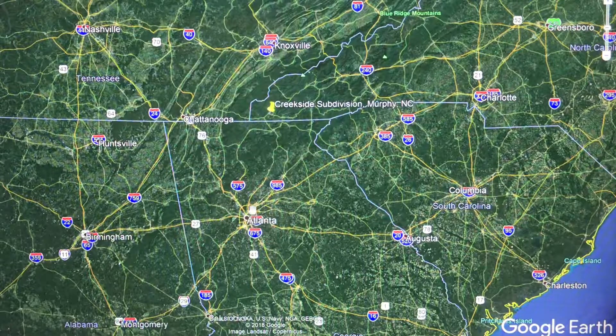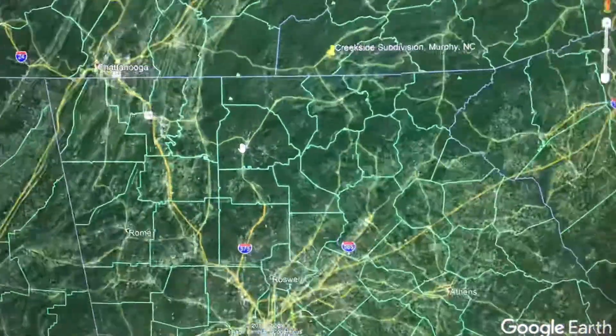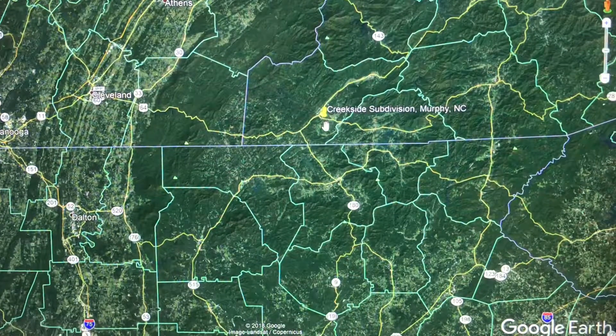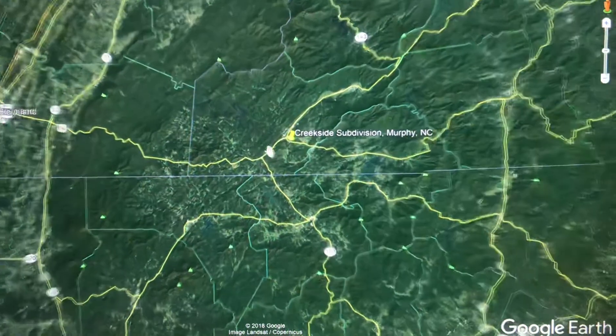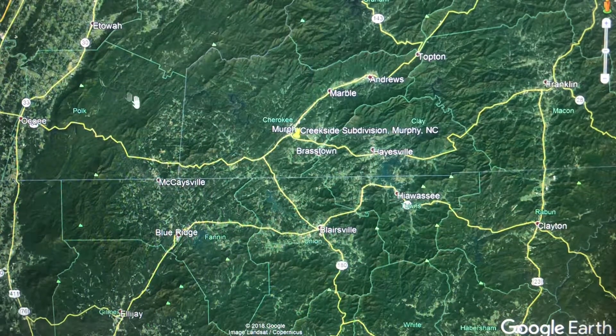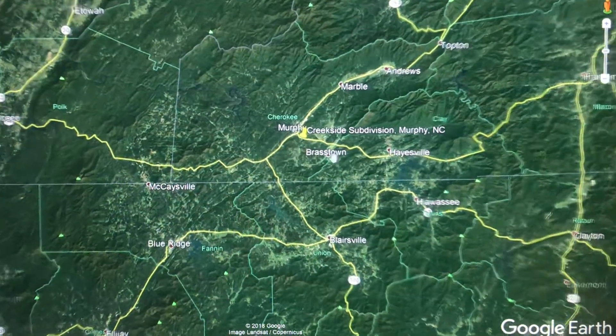Just to get you situated — Atlanta's here, Nashville, Tennessee is up here, Knoxville, Tennessee is here, Charlotte, North Carolina up here. So basically you're in the southernmost reaches of the Appalachian Mountains in the Blue Ridge Mountains. This is down in extreme western North Carolina. You can see the lines here — this is North Carolina, this is Tennessee, and this is Georgia. So you're in extreme western North Carolina.